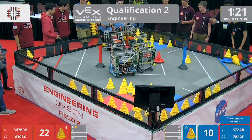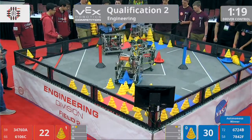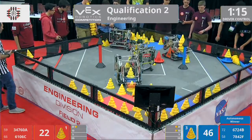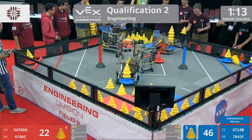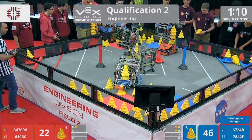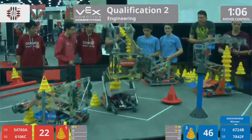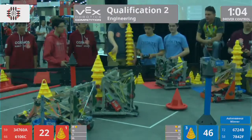There's a squabble in the middle of the field with red and blue going after the same cubes. 78-42F, one of the fastest stackers — remember, they're from British Columbia, Canada. Now they're going over and doing the player loads. Watch how quickly they can do this. It's pretty incredible.